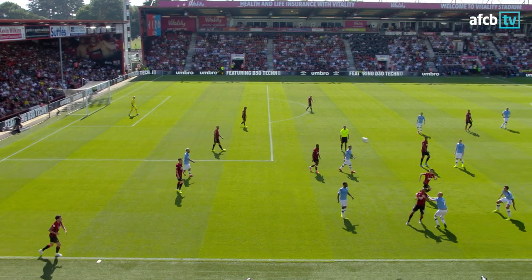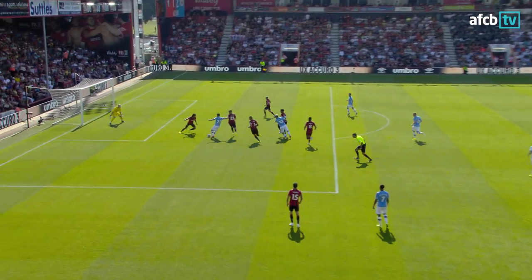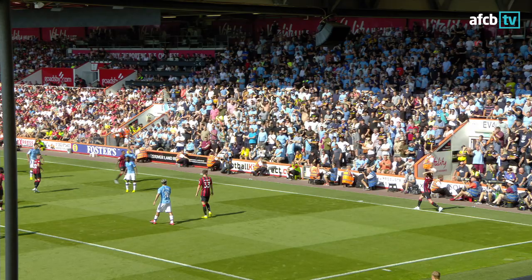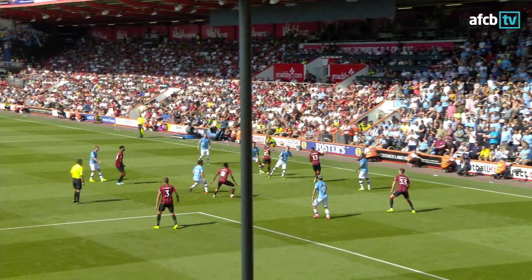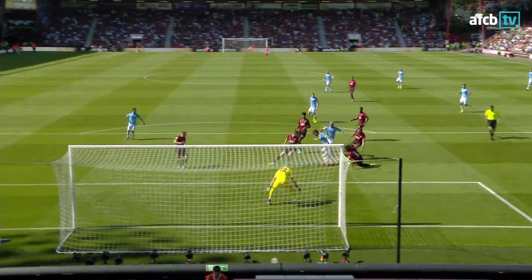I think there were a couple of times there where we could have got a toe to the ball. I think Aguero just stretched out and didn't quite get there. Well, Adam Smith's throw went straight onto a City head, and then two passes later it's in the net. That's what they can do to you, Man City — they can turn it round ever so quickly.